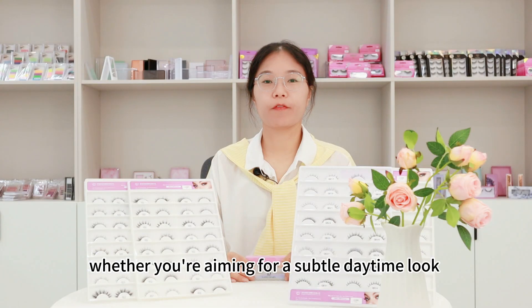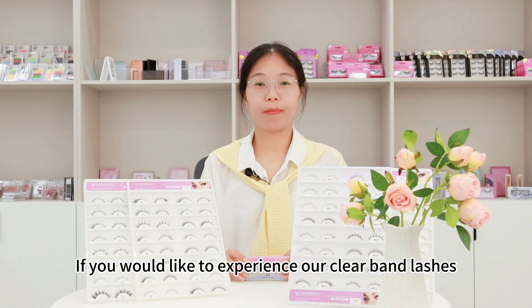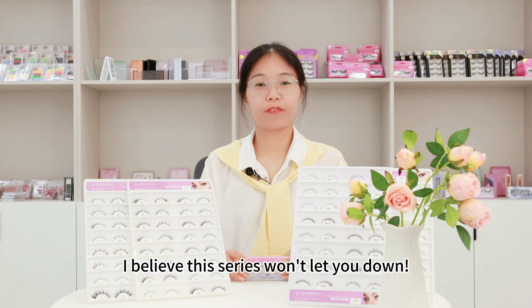Whether you are aiming for a subtle daytime look or a glamorous night out, if you would like to experience our clear band lashes, please contact us to apply for samples. I believe this series won't let you down.